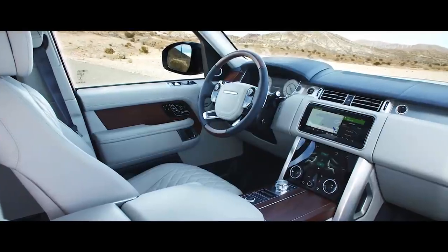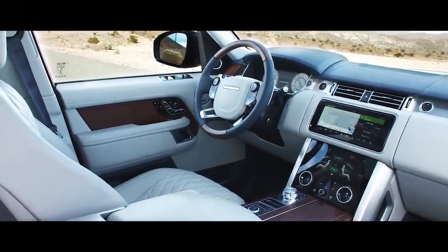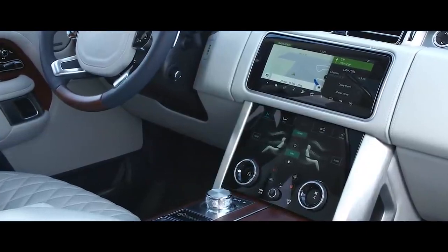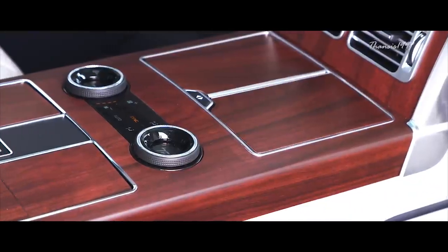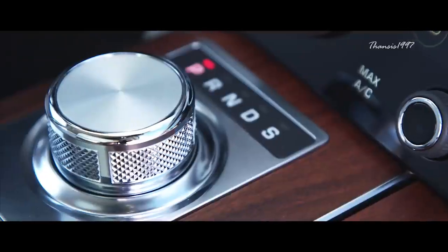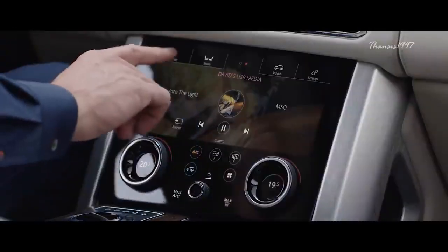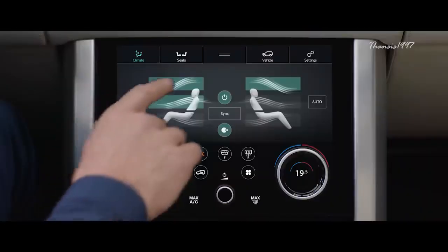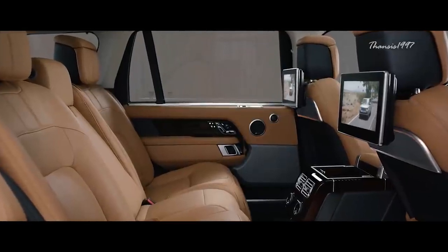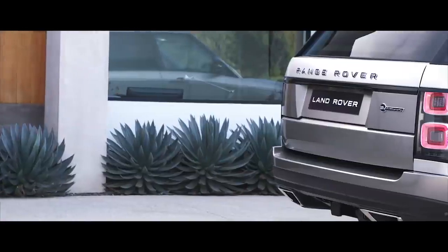One thing you'll immediately notice on your tour of the SV Autobiography is the seamless manner in which technology works with more traditional car crafting staples. For example, the four-zone climate control blends effortlessly into the design of the cabin, and the 10.2-inch touchscreen infotainment system — complete with DAB tuner, Bluetooth, USB connectivity, and a TV tuner — preserves the classic feel of the interior while providing the very best of cutting-edge technology.